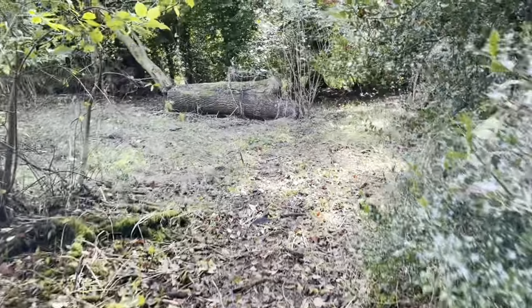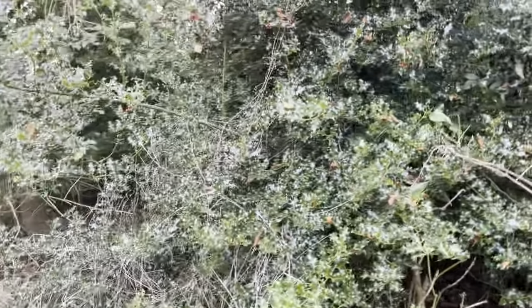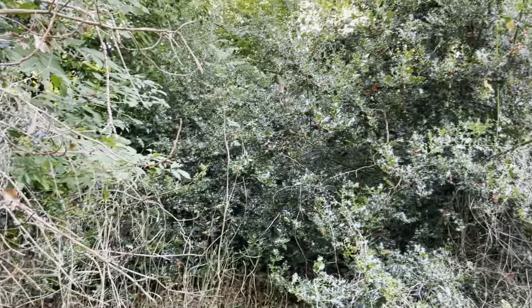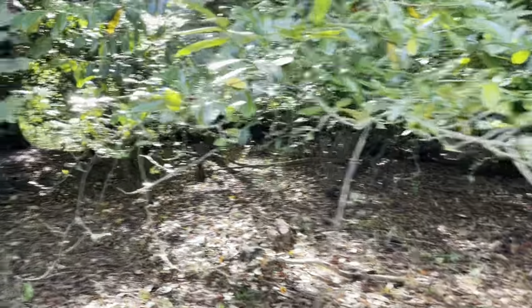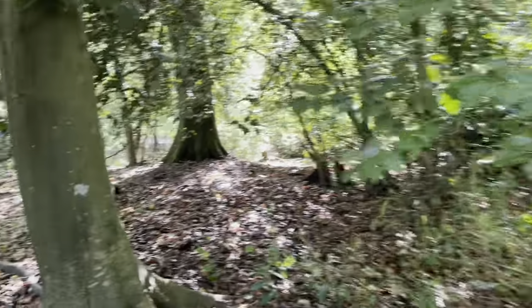They've done a great job even on the nettles. See, they leave the holly alone, which is really good — I like having holly, the more holly the better for bird life. Because the corvid population of birds — the jays, the magpies, the crows, the ravens — will not go in there and prey on songbirds where birds are nesting. That's lovely, the dappled light of the woodland — I do love it.